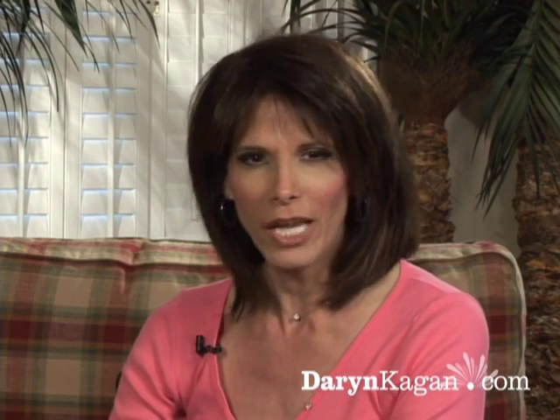Welcome to DarrenKagan.com. I'm Darren Kagan and this is the place you come each day to experience stories that show the world what's possible.